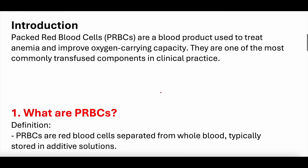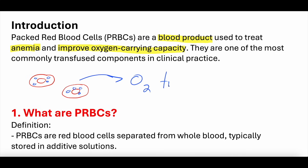Packed red blood cells are a blood product used to treat anemia, which is low hemoglobin, and improve oxygen-carrying capacity. We have blood vessels full of red blood cells, and those red blood cells have hemoglobin molecules. Those hemoglobin molecules carry oxygen, so the red blood cells — by way of the hemoglobin molecules — carry and deliver oxygen to tissues.